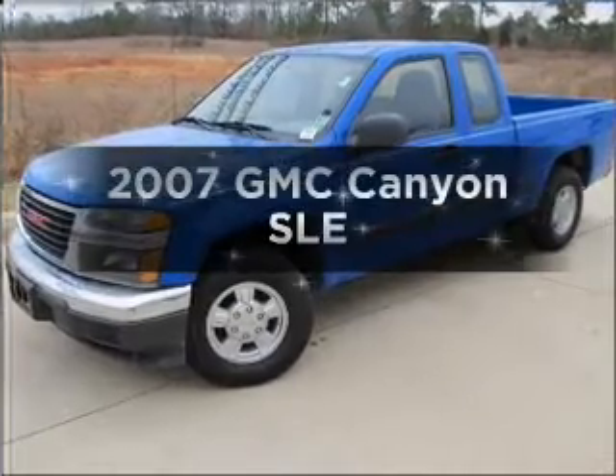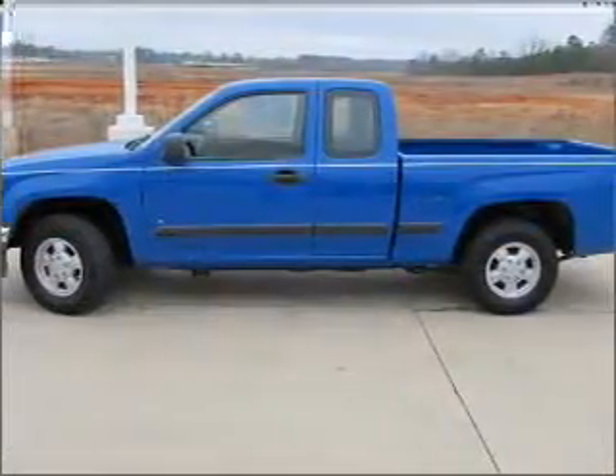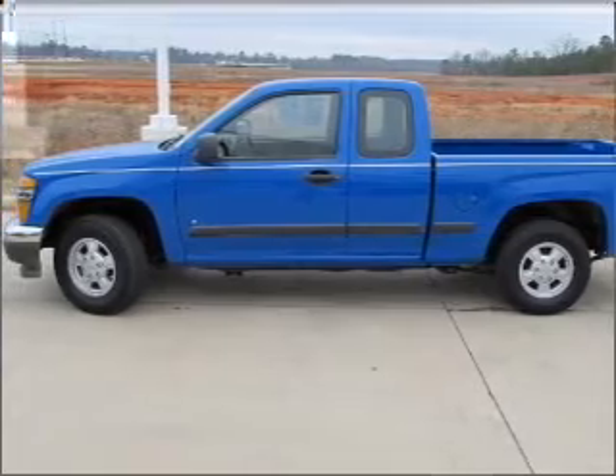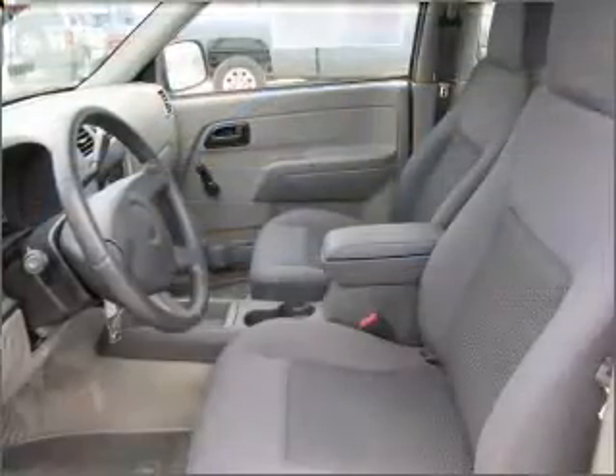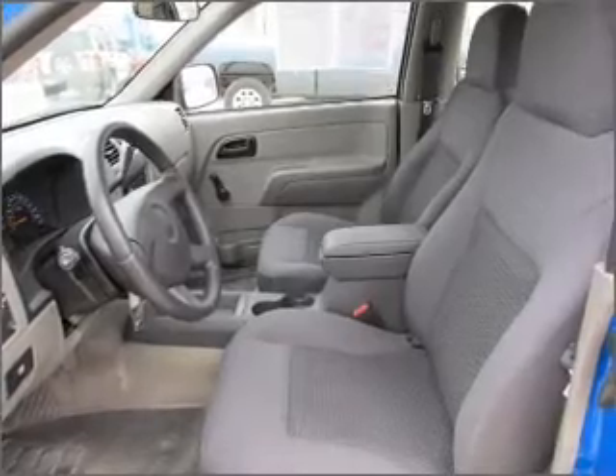Imagine yourself in this 2007 GMC Canyon. This is the set of wheels you've been looking for. With an efficient four-cylinder engine that responds smoothly to its automatic transmission, the anti-lock braking system will help deliver you safely to your destination.